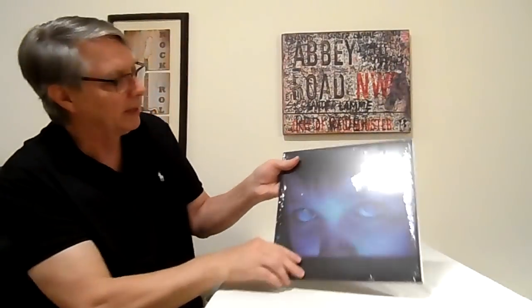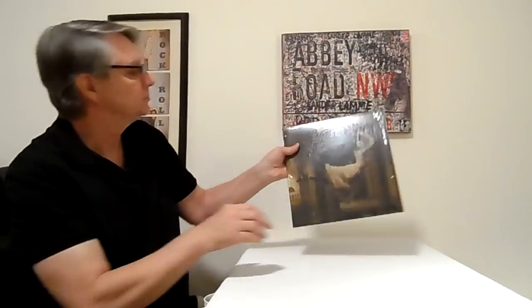Here's 'Fear of a Blank Planet' by Porcupine Tree — same thing, two LPs, 180-gram, fairly quiet pressings. I'm pretty sure they're Netherlands 2007 or UK/European pressings. Really, really good sounding records. And then the last one I have is 'Signify,' which has my favorite Porcupine Tree song on it — I think it might be 'Dark Matter.' If you're not sure about Porcupine Tree, look up 'Dark Matter' and have a listen. Thanks for watching — bye bye for now.